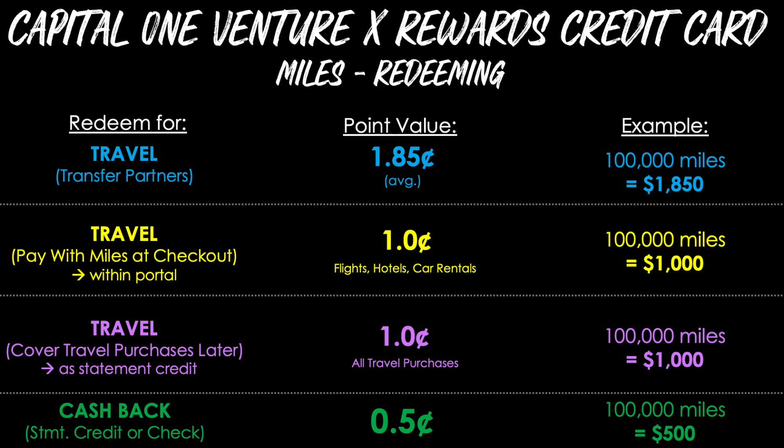Once you've been earning miles with your new Venture X card, what type of value can you expect when you redeem them? There are a variety of ways to redeem your miles. The first is transfer partners, where you literally take your Capital One Venture miles and convert them into air miles or hotel points of another program. An average figure you may be able to get is around 1.85 cents each, so 100,000 miles could be worth around $1,850. Option two is to redeem for travel by paying with miles at checkout within the Capital One portal — a guaranteed flat one cent per point for flights, hotels, and car rentals, so 100,000 miles is worth $1,000.